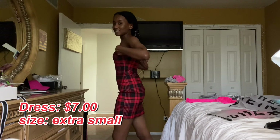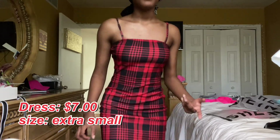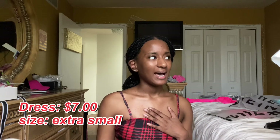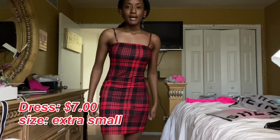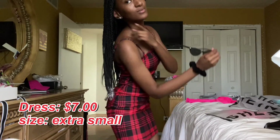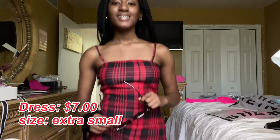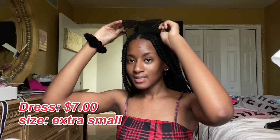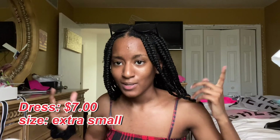The next item I got was this plaid dress. I don't normally wear dresses, that's why I got one. It's really cute and it fits nice. At first I was skeptical about how it was gonna fit because I'm petite, but I went ahead and got it. It fits really nice. I got this in an extra small. I had to let the hair down to get the full effect. It's really cute — I think I'm gonna start wearing dresses more. I wasn't really a dress girl before, but I think I am now.